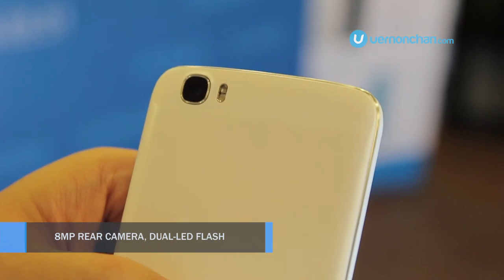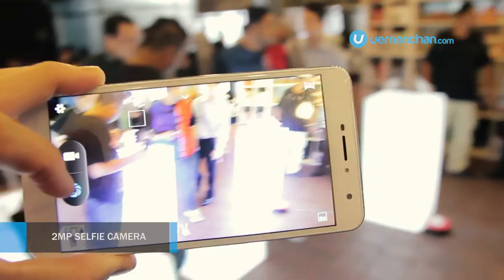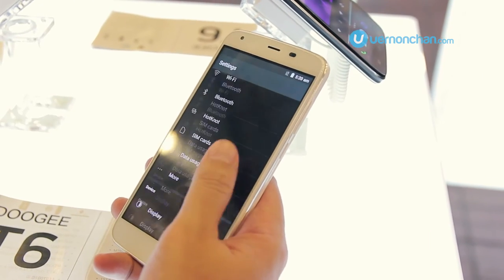In terms of optics, it has an 8 megapixel autofocus rear camera with dual LED flash, while the front gets a 2MP selfie shooter. It runs Android 5.1 Lollipop out of the box and is available in marble white and titanium grey.